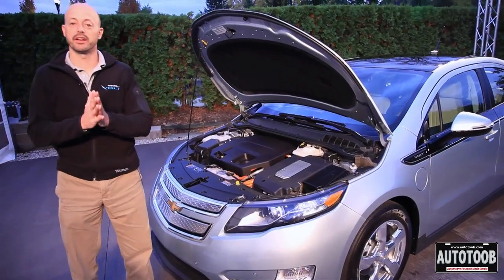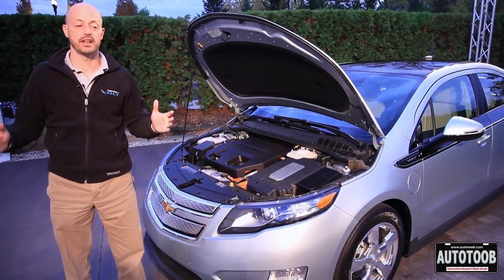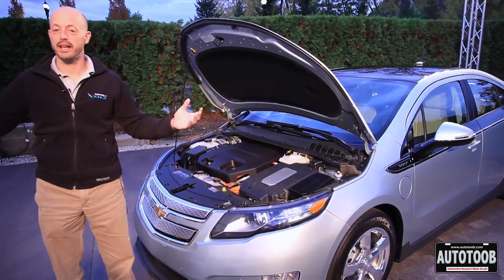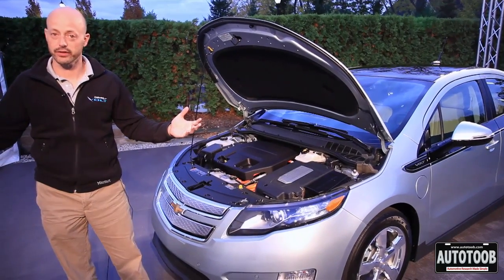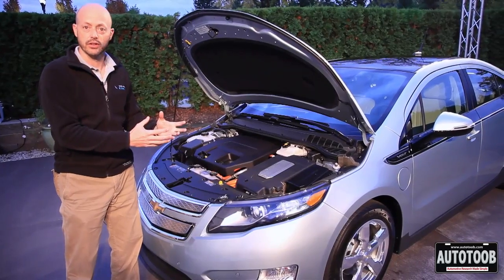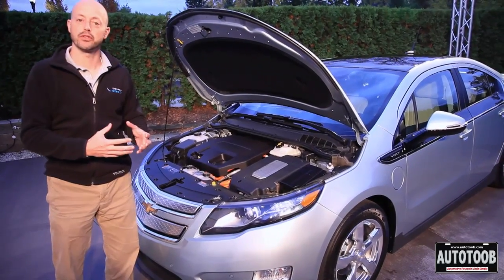If you look at the different vehicles on the road today, on the left hand side you would have gas powered vehicles and on the right hand side you would have all electric vehicles. We're very accustomed to gas powered vehicles — they've been out on the roads for a hundred years.